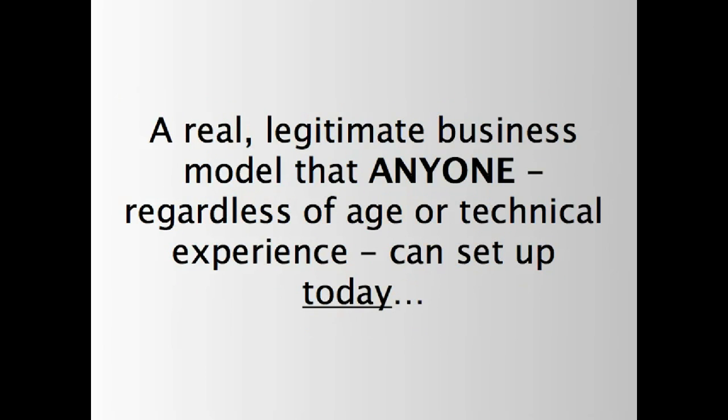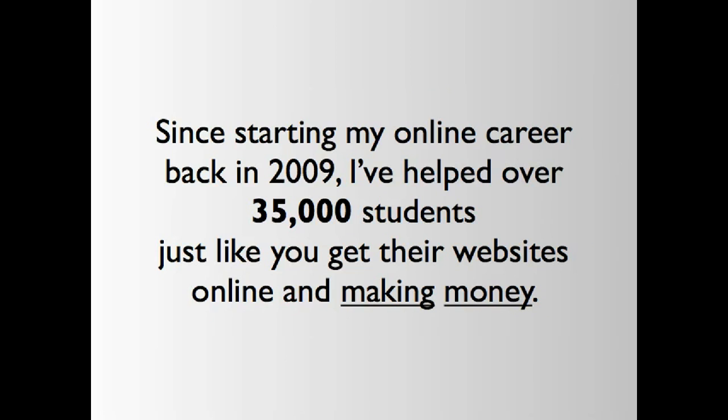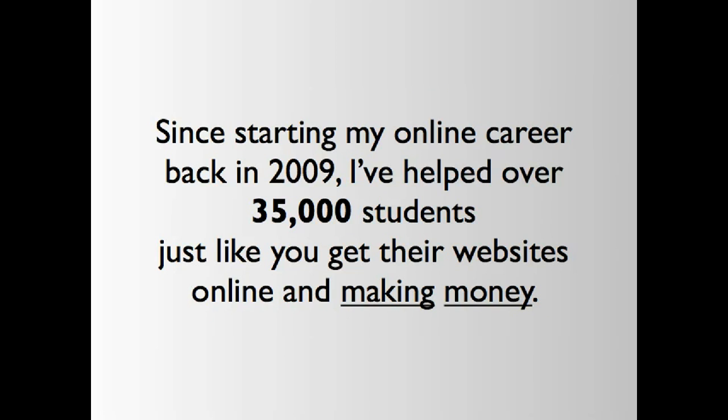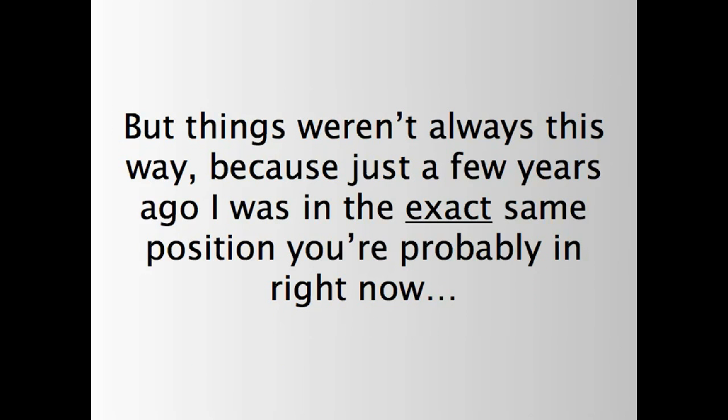A real legitimate business model that anyone, regardless of age or technical experience, can set up today. But before I tell you exactly how I can help you, let me briefly tell you who I am and how all this came about. My name is Matt Wolfe, and since starting my online career back in 2009, I've helped over 35,000 students just like you get their website online and making money. I'm also the author of the number one best-selling book, WordPress Revealed. So I think it's fair to say that I know my stuff online.